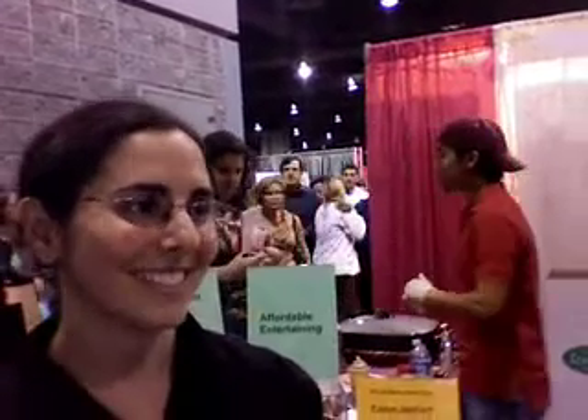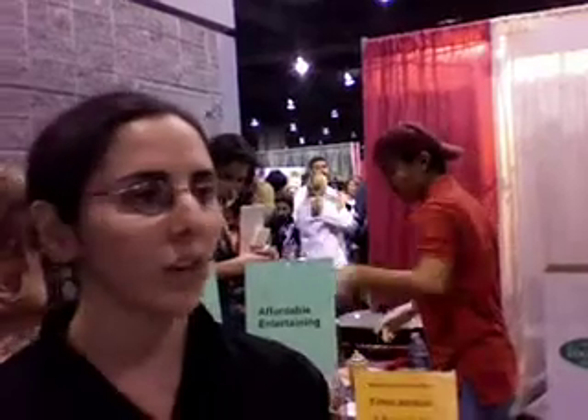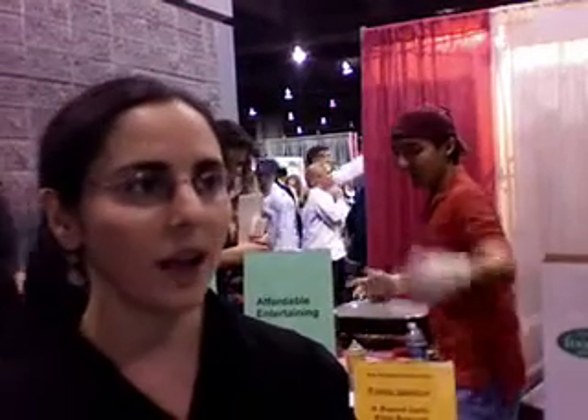You have some samples here for people to try, and you're also demonstrating how to make those things. Absolutely. The way we teach, it's very skills-based. It's very hands-on. We want people to know how to use our ingredients. We don't just want to tell people — we want them to experience them.